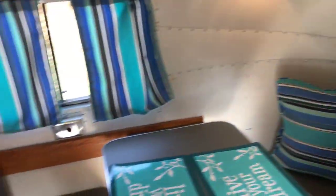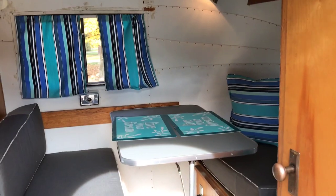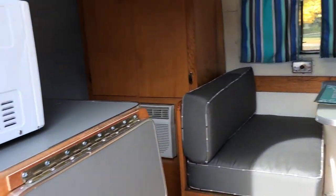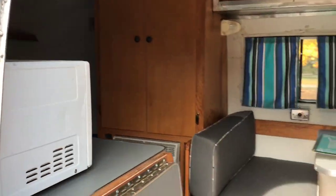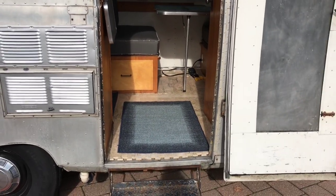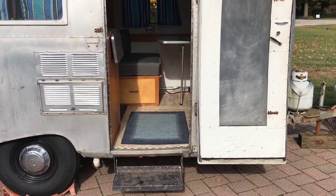This is pretty much the interior of the trailer. There's not a huge amount of space but it works for what I need for the dog shows. I hope you've enjoyed our little tour of the inside. Come back and see Mark at Out of Office Camping for other tours.